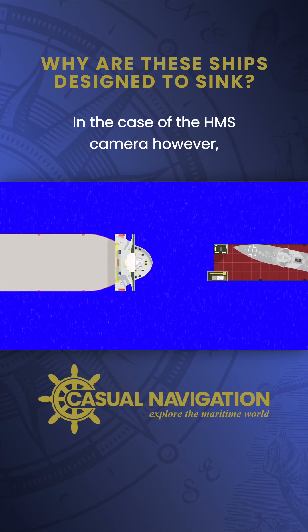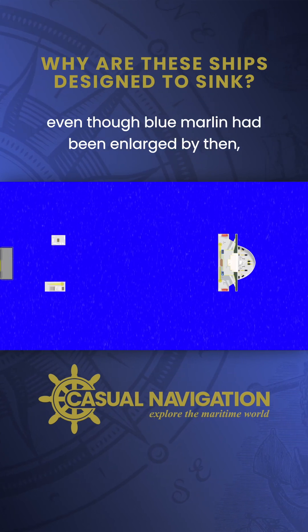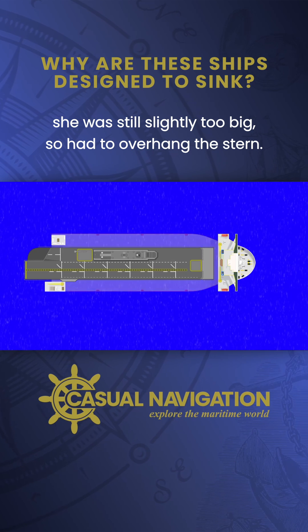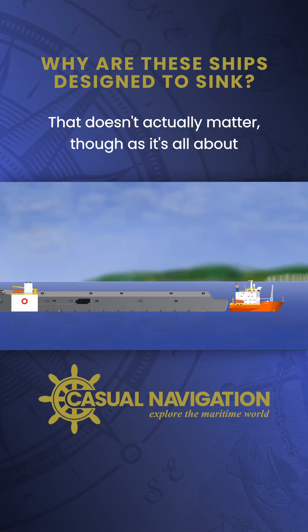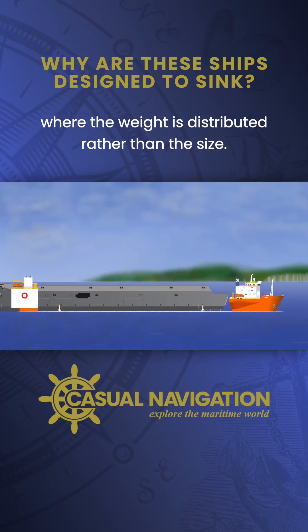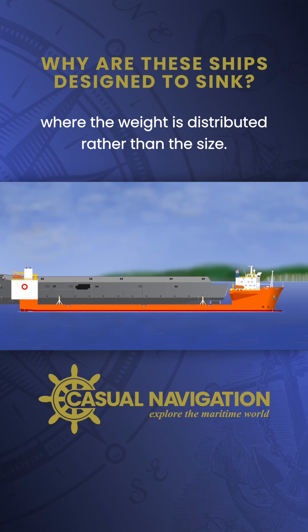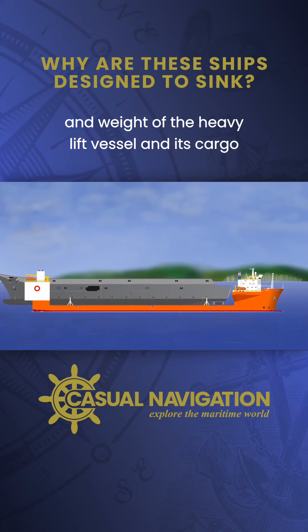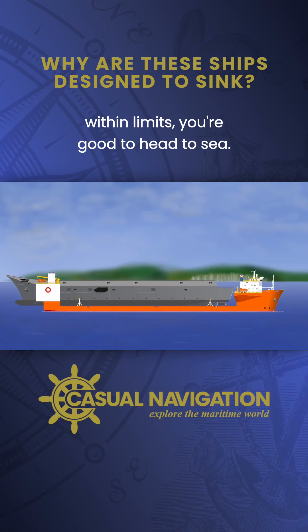In the case of the HMAS Canberra however, even though Blue Marlin had been enlarged by then, she was still slightly too big so had to overhang the stern. That doesn't actually matter though, as it's all about where the weight is distributed rather than the size. As long as you keep the overall size and weight of the heavy lift vessel and its cargo within limits, you're good to head to sea.